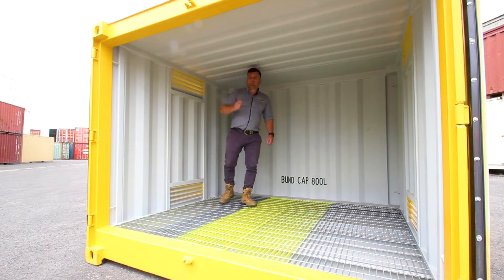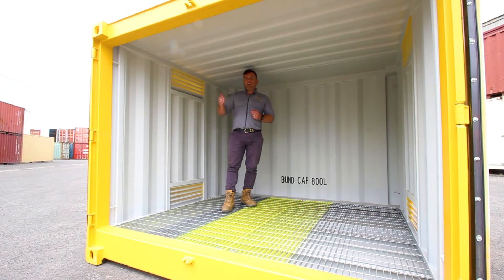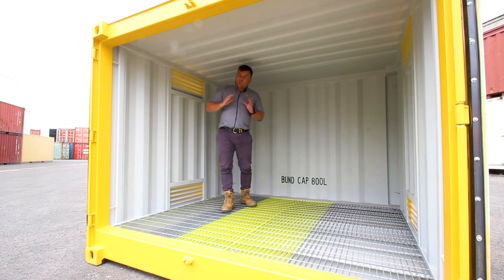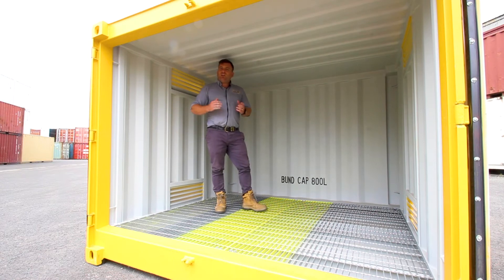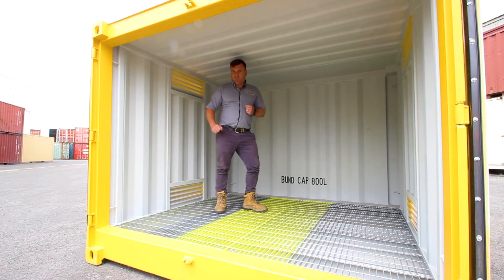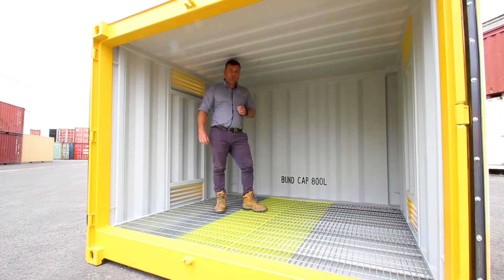This is a Class 3 Dangerous Goods container, so we can store paints, thinners, cleaning agents, oils. There's a range of products that can be stored in this unit and to Australian standards. This is going to be perfect for the small to medium business. You don't have to store huge amounts of quantities on site. This is a cheap and really quick alternative to correct storage on site.